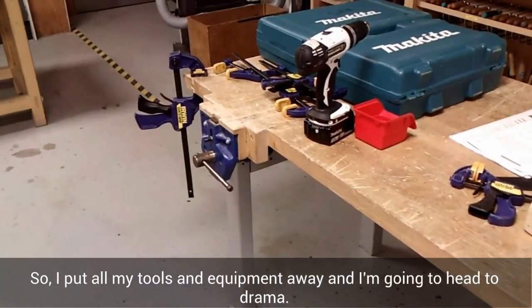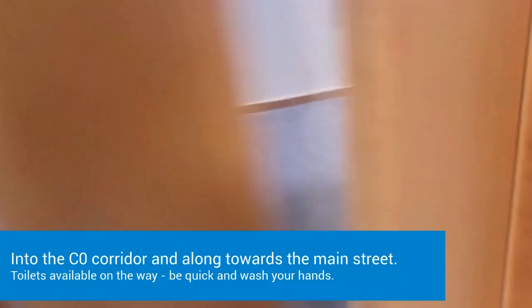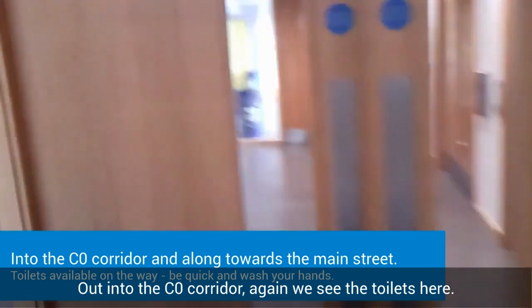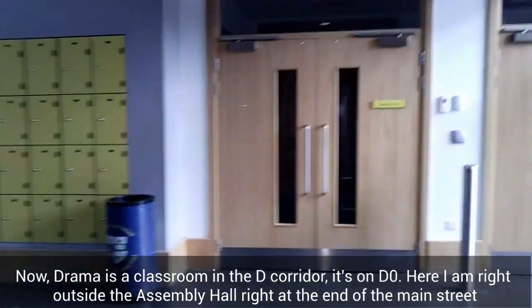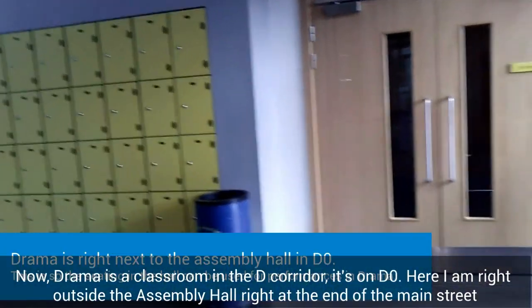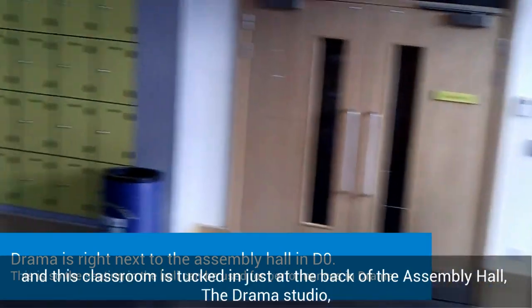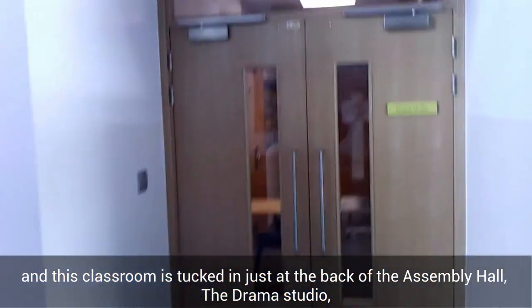I've put all my tools and equipment away and I'm going to head to Drama. Out into the C0 corridor — we see the toilets here. Drama is a classroom in the D corridor, it's on D0. Here I am right outside the Assembly Hall, right at the end of the main street, and this classroom is tucked in just at the back of the Assembly Hall — a drama studio.